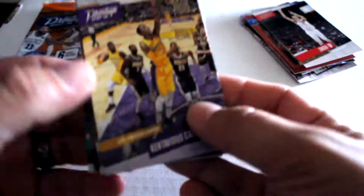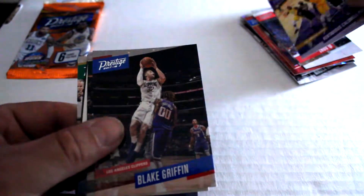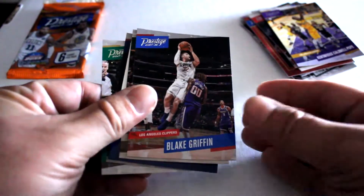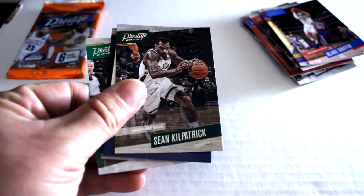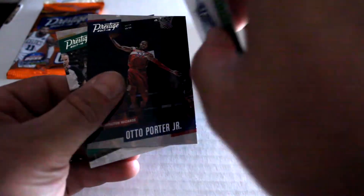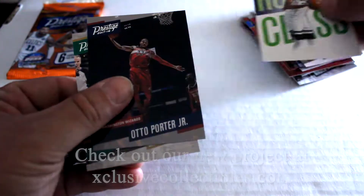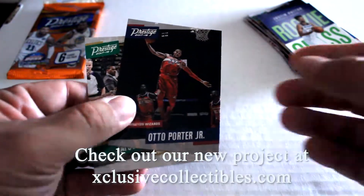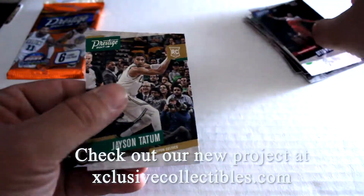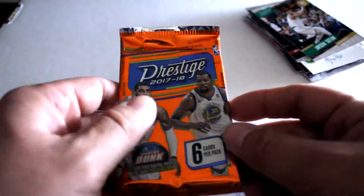We're halfway through. We've got Kentavious Caldwell-Pope, Blake Griffin, Shawn Kirkpatrick, another insert card — Justin Patton rookie class, nice simple design, nice little insert — Otto Porter Jr., and finally Jayson Tatum. Alright, and now for our final pack.